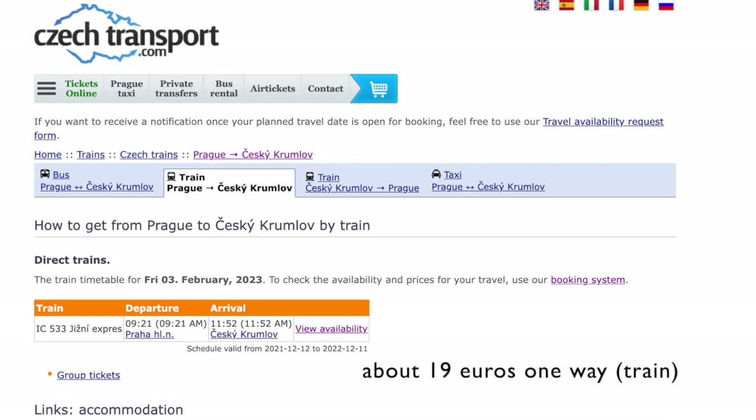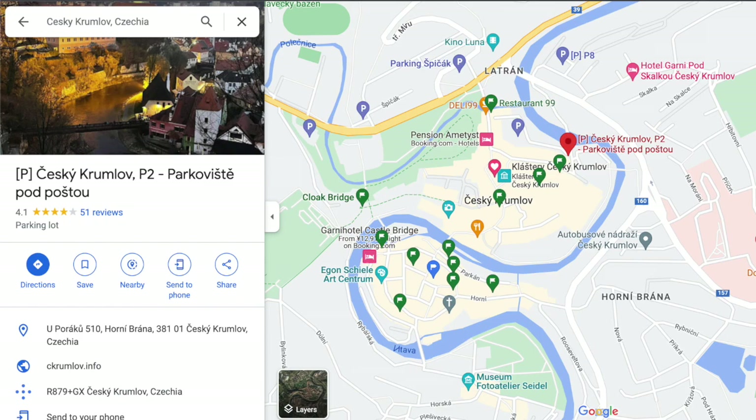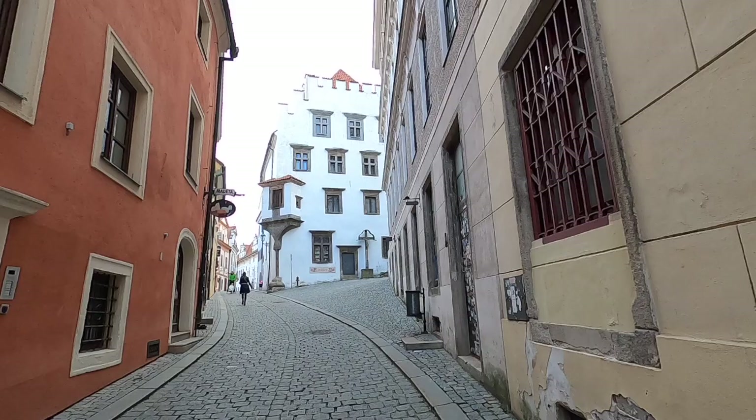First up, getting there. You can take the direct train or the bus from Prague, which will take about three hours, and you can book your tickets ahead of time online. The train station at Český Krumlov is about a 10 minute walk to the town center. We drove our car and parked in the P2 parking lot, but as you can see there are a lot of paid parking spots outside the town center. Your hotel can probably recommend where to park.